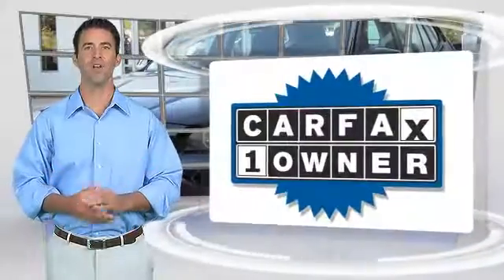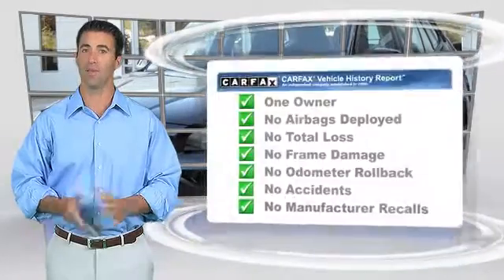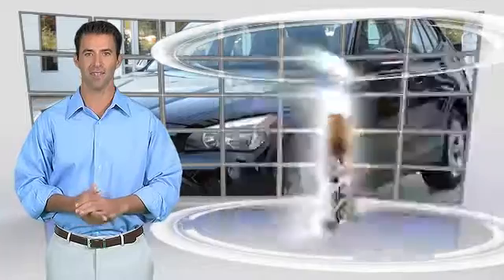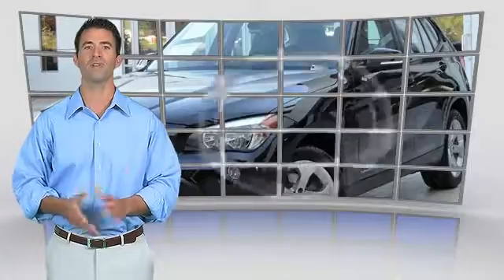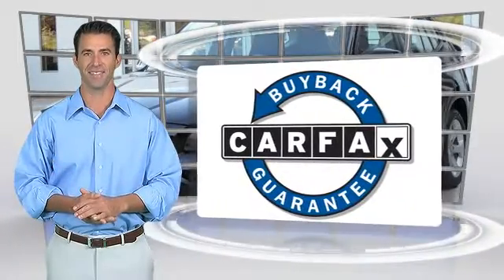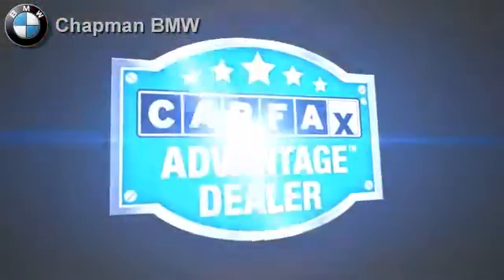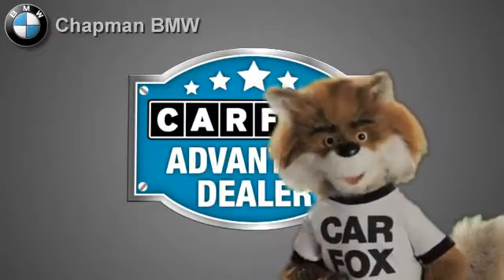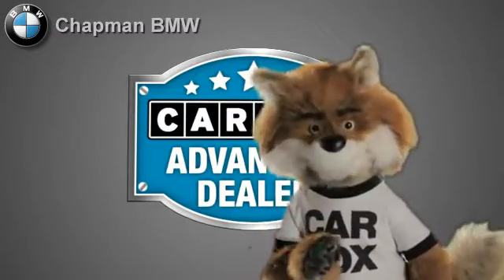This is a one-owner vehicle with the Carfax Vehicle History Report. Be sure to find a complimentary copy of this report online or contact your dealership. This vehicle qualifies for the Carfax Buyback Guarantee. Just say show me the Carfax at Chapman BMW of Chandler, a Carfax Advantage dealer.